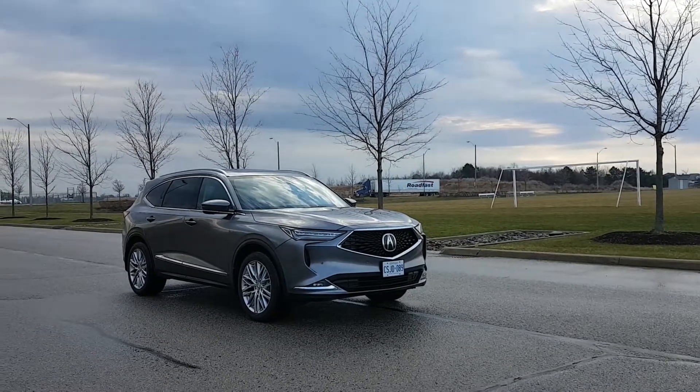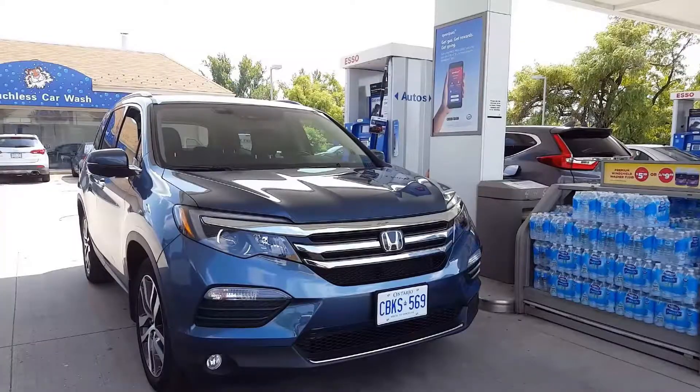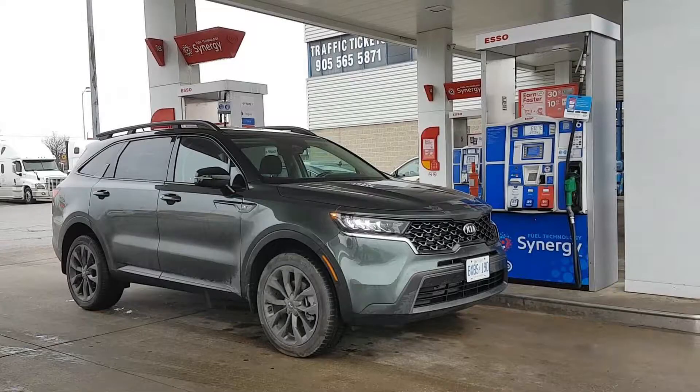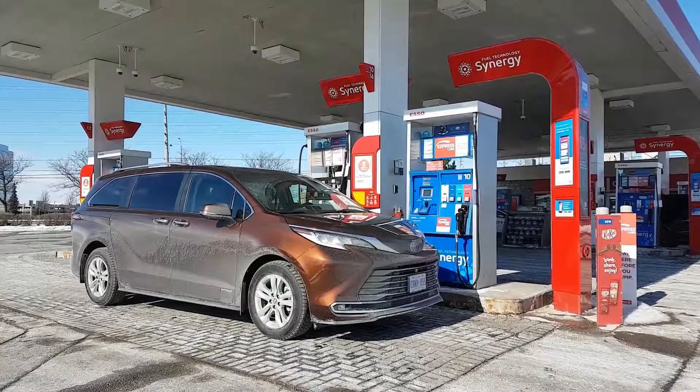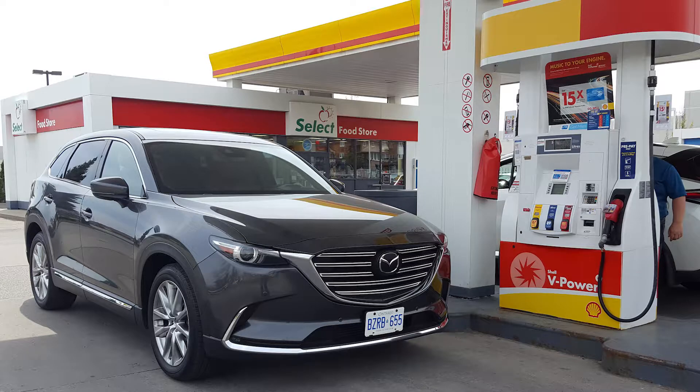Before we start this video, I wanted to mention that you can watch our fuel economy review on other 3-row vehicles such as the Honda Pilot, the Kia Sorento, the BMW X5, the Toyota Sienna, the Honda Odyssey, the Nissan Rogue and the CX-9 on our channel. Links for those videos are in the description below.